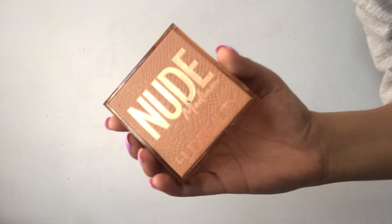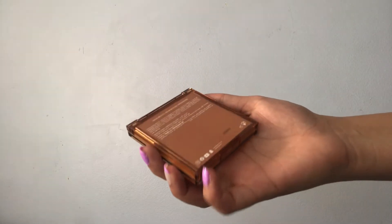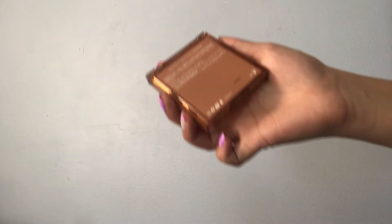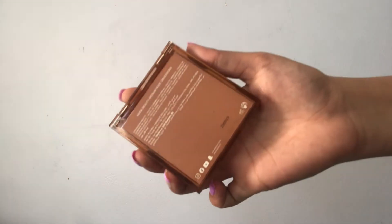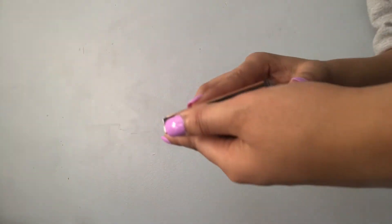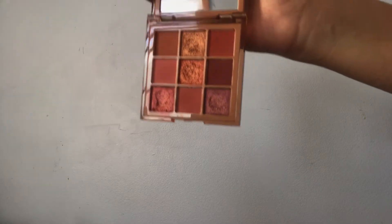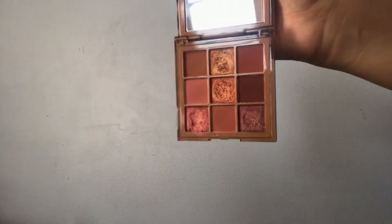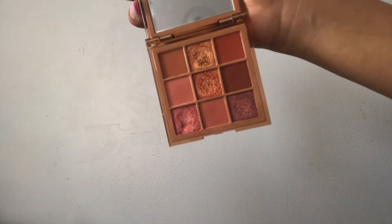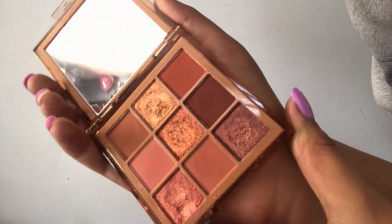Next I have the Huda Beauty Medium Nude Obsessions palette. I've been wanting this for so long but I just don't like buying expensive makeup — so I got this as a graduation gift, and when I saw it I was so happy.